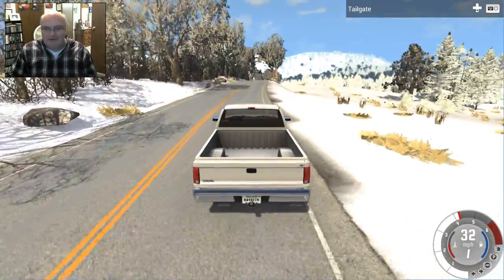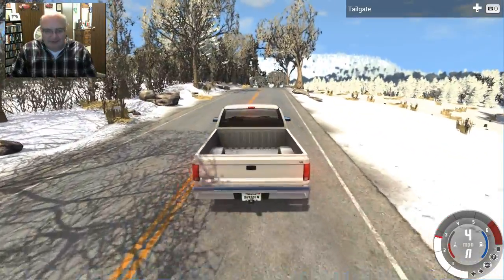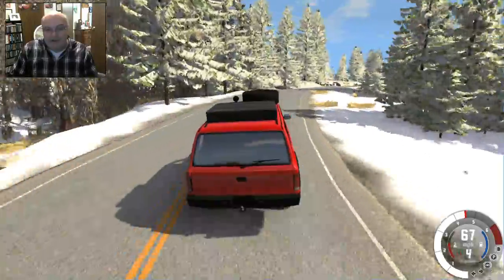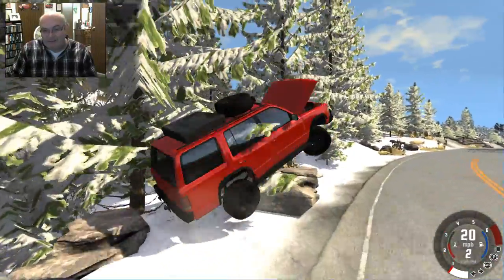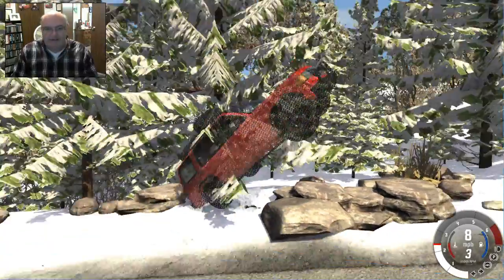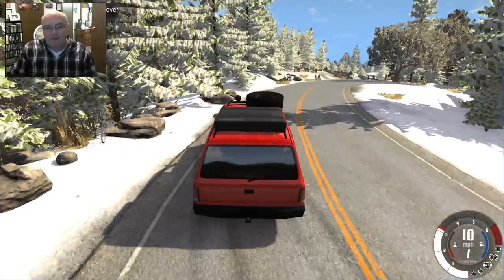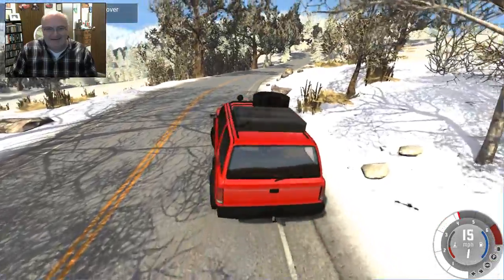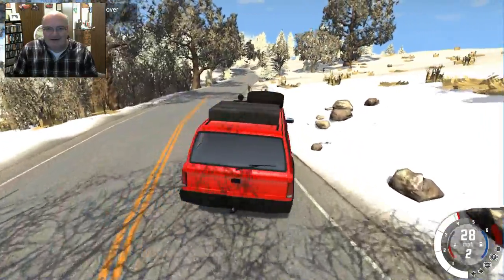That's pretty wild. I am curious, though — this is an older map, so I don't know if that has anything to do with the way that the vehicles are sinking into the ground. Let me see.